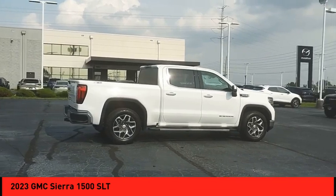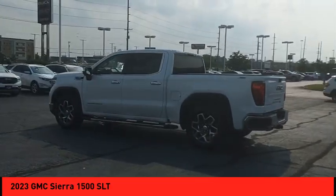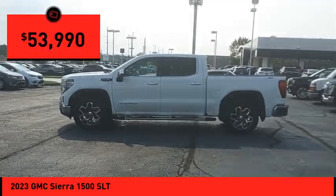With multiple trim levels, the GMC Sierra provides a wide range of features for you to enjoy. Power and advanced technology can both be found in this fantastic truck, and it is priced below $55,000.